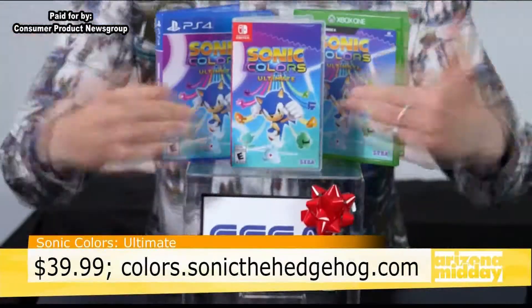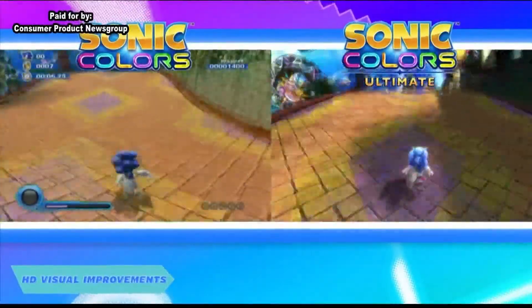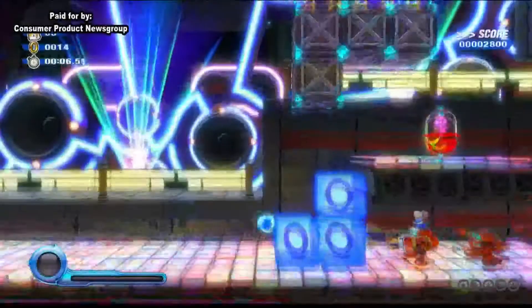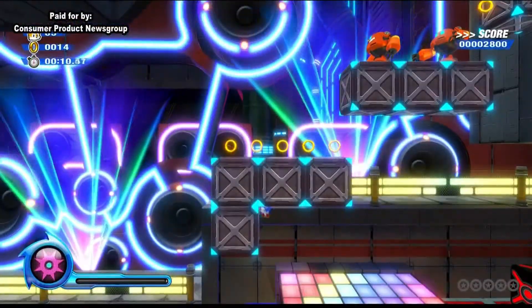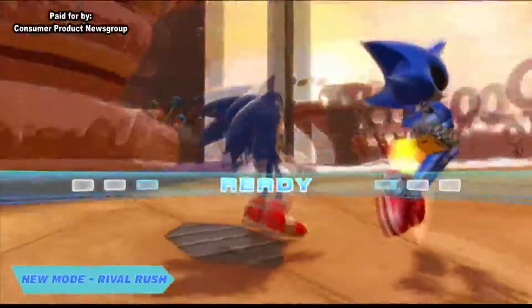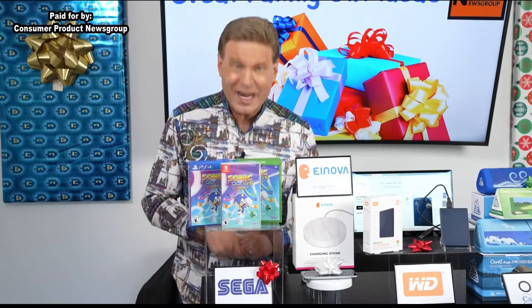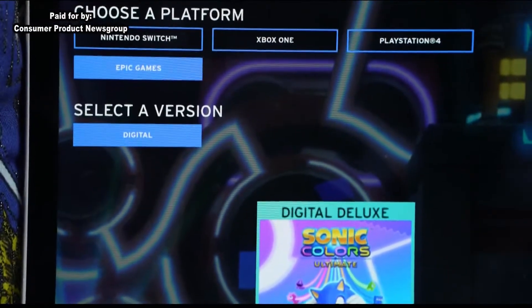Here's an amazing holiday gift for gamers — it's Sonic Colors: Ultimate, a new spin on the 2010 Nintendo Wii smash hit title Sonic Colors. With Colors Ultimate, players use Sonic's lightning speed to save a captured alien race called Wisps from the evil Dr. Eggman. The stunning 4K visuals and Rival Rush mode provide the ultimate gaming experience. Sonic Colors: Ultimate is priced under $40 and is available for PlayStation 4, Xbox One, and Nintendo Switch, with a digital release for PC at the Epic Game Store.